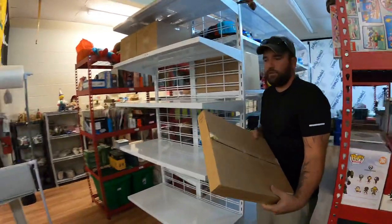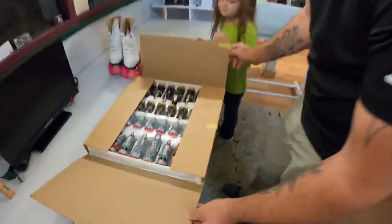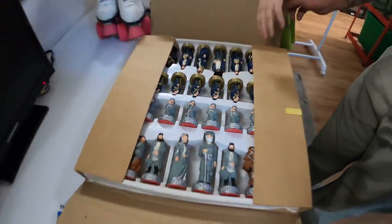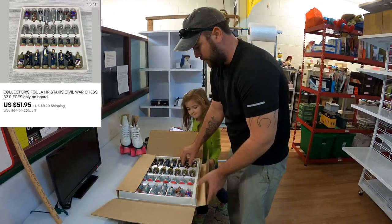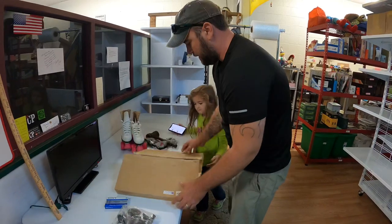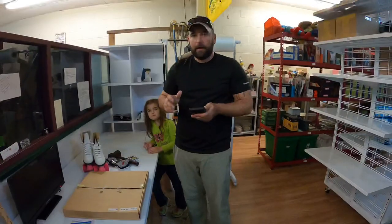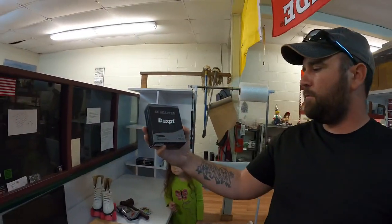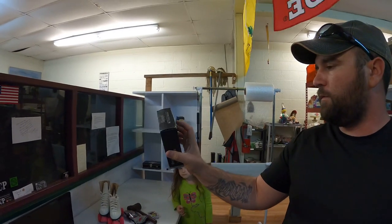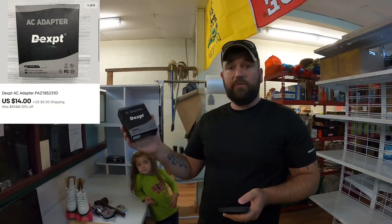Now we got to get a chess set right here — this is one we picked up around the 127 sale, it's that Civil War chess set. We paid $10 for this at the estate sale and this sold for $51.95 plus shipping. We're gonna get this thing packed up. Also in M2 we got to grab an AC adapter — it's for a Dex something, some kind of power cord — and this sold for $14 plus shipping.